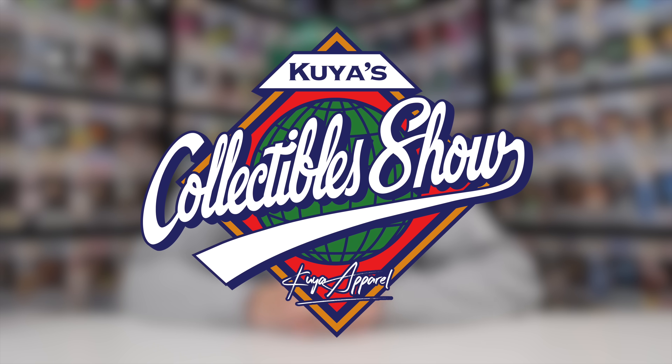Today, I went to a toy show to see what Funko Pops I could find. It was Kuya's Collectibles, and I ended up getting some pretty great stuff. Check it out!